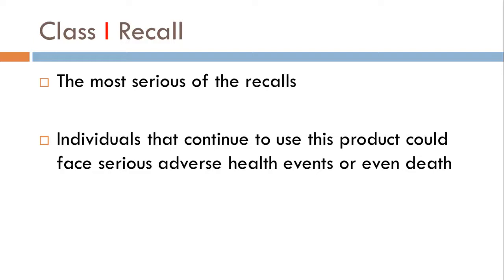As a technician, you need to get that drug off the shelf, quit dispensing it, and you may be asked to call the patients that are taking that medication to make sure no harm is caused.